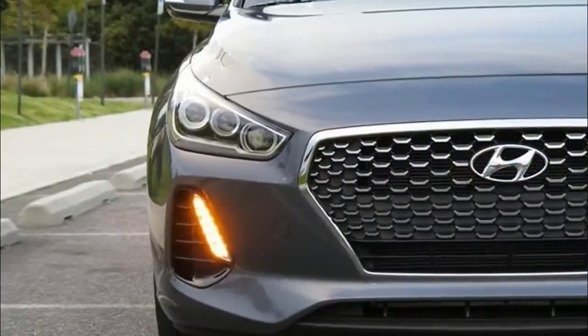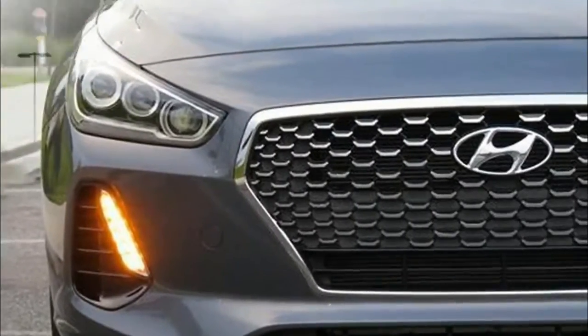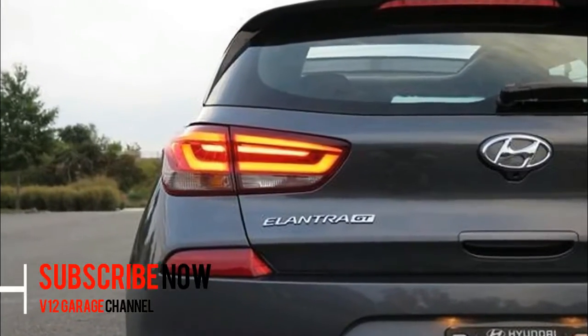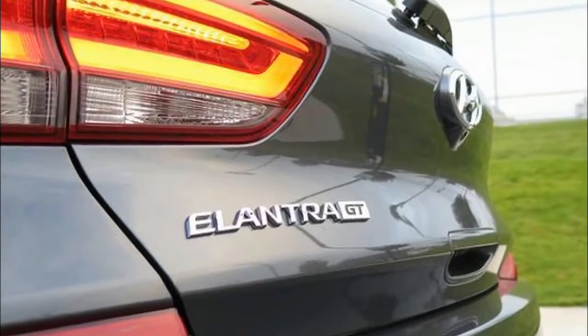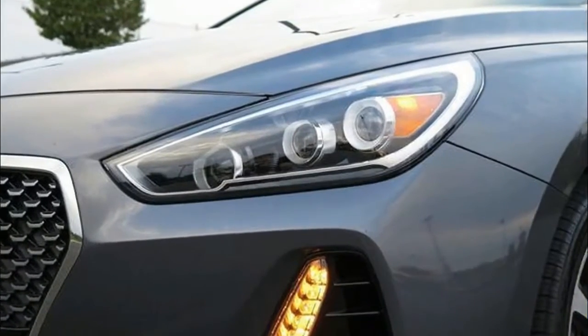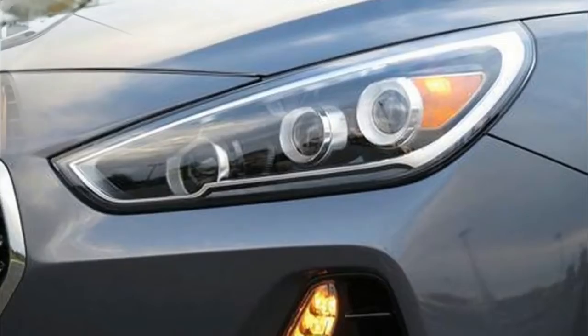Before we get too far along this road, you need to know that there are two different kinds of Elantra GT. The least expensive version, just called GT, is low-priced for a reason. It has a 161-horsepower four-cylinder engine, a torsion beam rear axle suspension, less effective brakes, smaller wheels and tires, and less standard stuff.